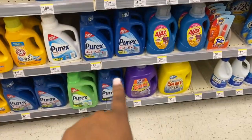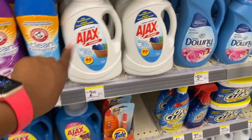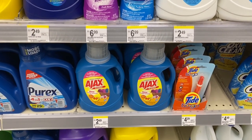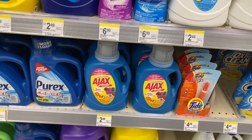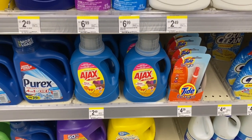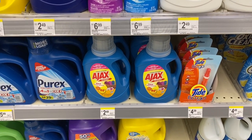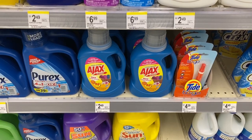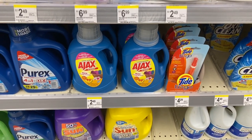I told you about the Purex at three for six — two dollars each — but this Ajax laundry soap is 99 cents! If you're looking for laundry soap, it works just fine. A tip: use cheaper soaps for rugs, blankets pets sit on, guest sheets, kitchen towels — things that don't touch your skin directly. Save your Gain and Tide for actual clothing. Ajax at 99 cents is definitely a great deal to stock up on.